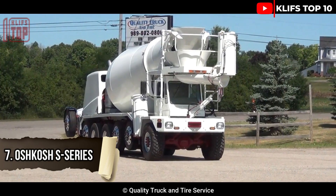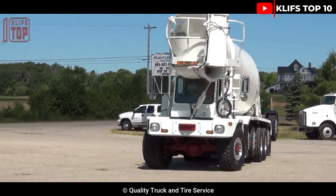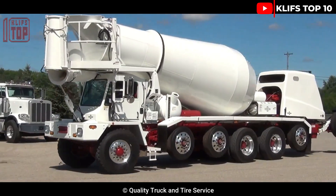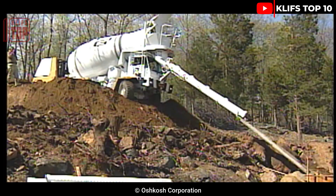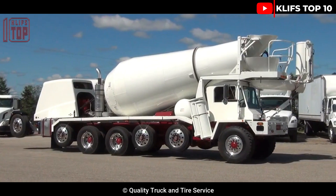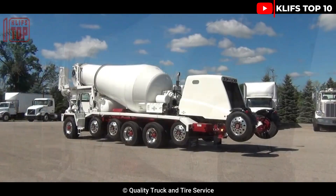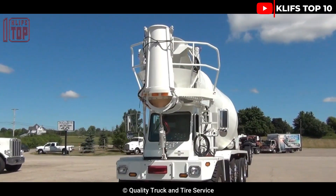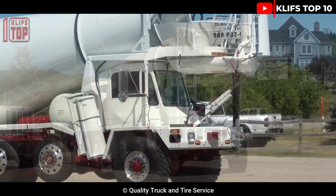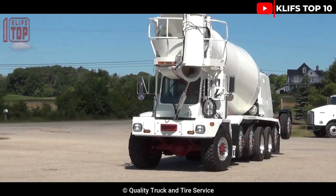Oshkosh S Series. This concrete mixer truck performs admirably and has a huge capacity. Due to its excellent mobility and small turning radius, it is easy to operate in congested areas and on uneven terrain. It is designed to transport large amounts of concrete securely and fast. It features an 8,500-liter drum volume and a 400 hp engine. The controls in the cab allow the operator to precisely adjust the concrete chute in any direction.